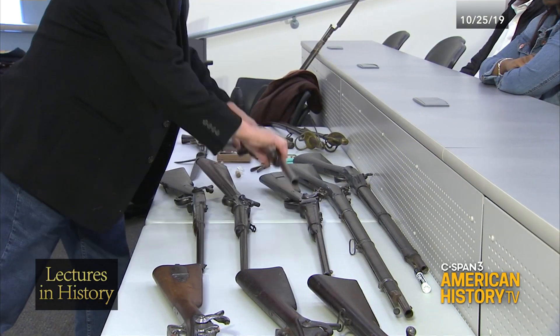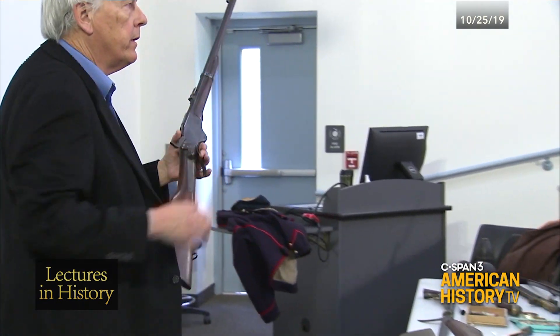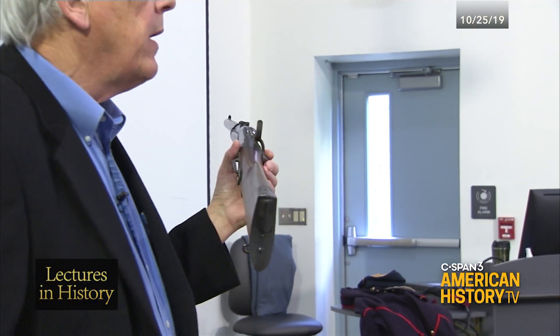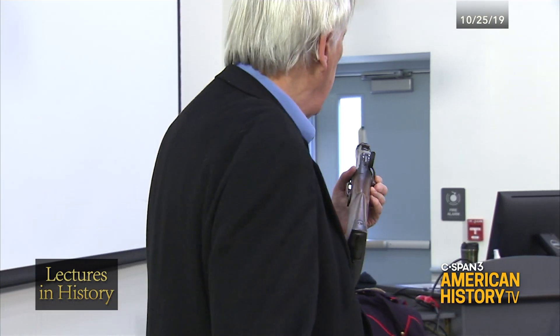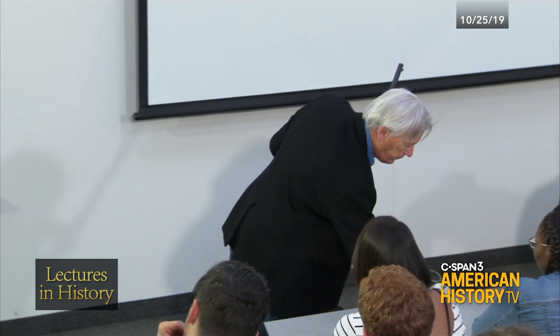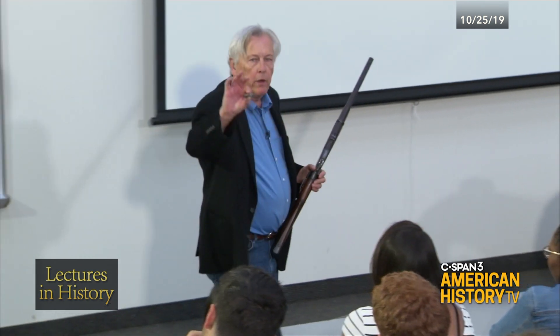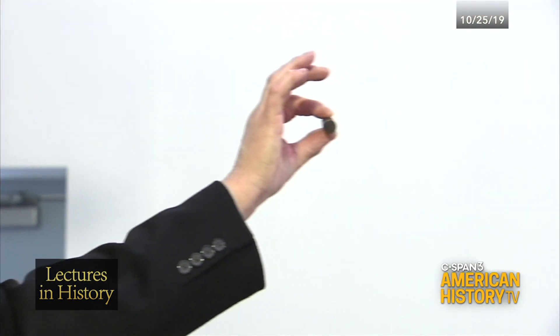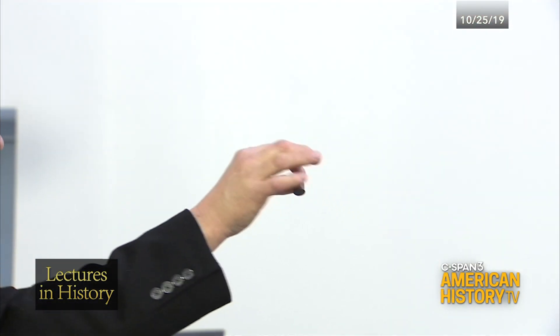The most revolutionary carbine was this carbine. This was invented by a man named Christopher Spencer, and Spencer came up with several brilliant ideas, one of which was a new cartridge. His cartridge was totally self-contained. It looks pretty much like a modern cartridge — it looks like a giant .22.